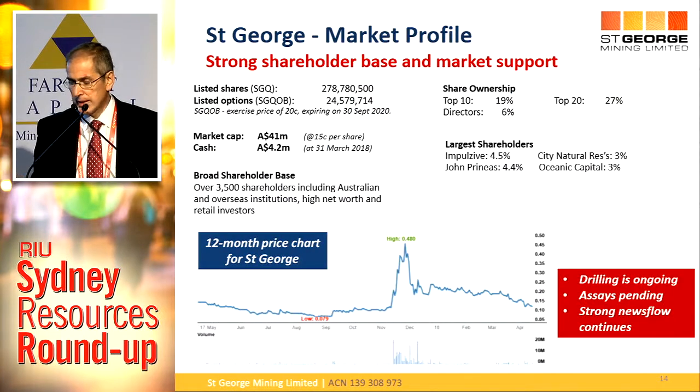We've got a tight capital register — 278 million shares on issue. The founders are still the largest shareholders, so we keep a very tight rein on our capital structure. We have some listed options maturing in September 2020. Our market cap is just under $40 million, and we have about $4 million cash in the bank. We get a lot of bang for our buck with that money, so no need to raise capital in the immediate future. We're attracting institutional shareholders — the CQS Group out of London, City Natural Resources High Yield Trust, is our largest institutional shareholder.